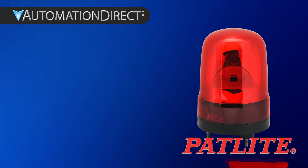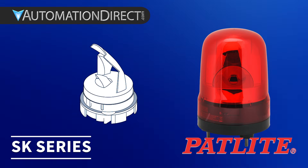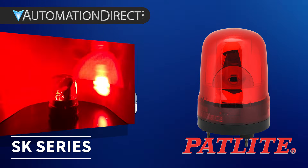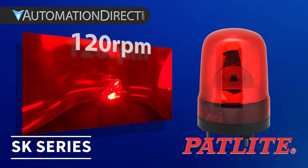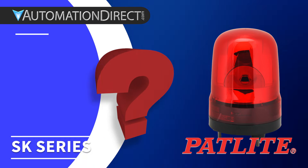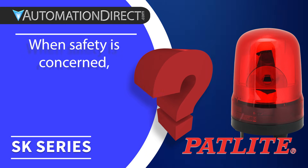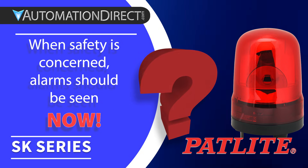Now, for something rare in modern facilities — real rotation. The SK series uses a brushless motor and dual reflectors to create a bright, high-visibility rotating signal. At 120 RPM, it's one of the few motorized reflector beacons on the market today. Why does this matter? Because nothing catches the eye like movement. In safety-critical systems like AGVs, machine barriers, and e-stops, rotation stands out and gets noticed.